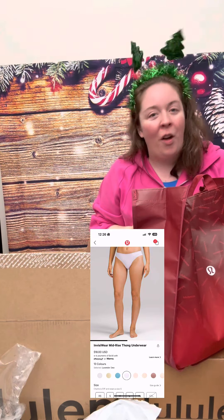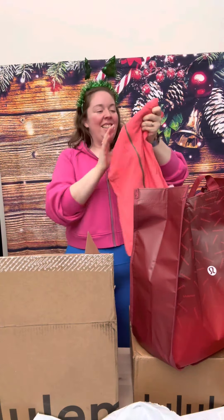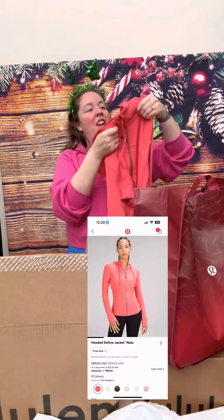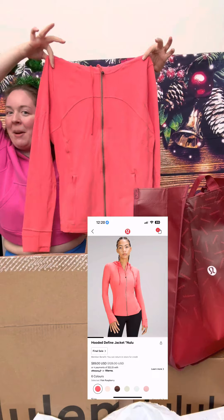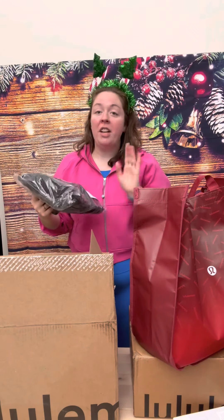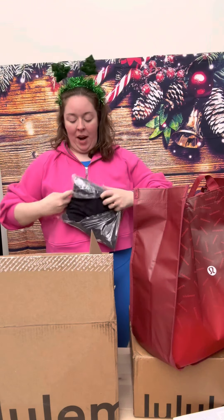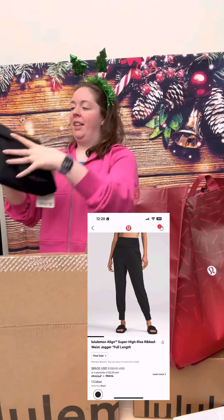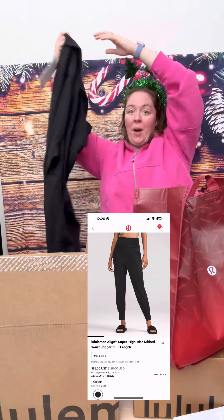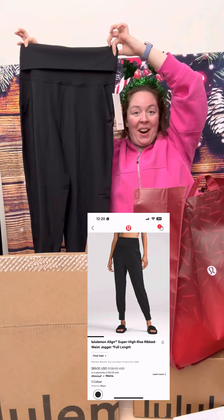We won't be doing a try-on for the underwear — I'm so sorry! Next up, this is the Hooded Define Jacket in Nulu in Pale Raspberry. Next up, we've got another Align Jogger and I'm really excited for this one because I haven't tried it yet. This is the Ribbed Waist Align Jogger — a brand new item for me — in black. I'm so excited to try this.